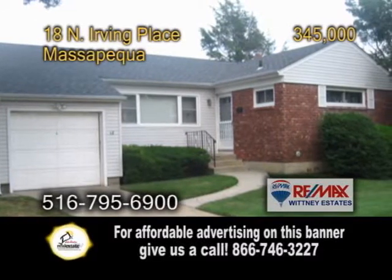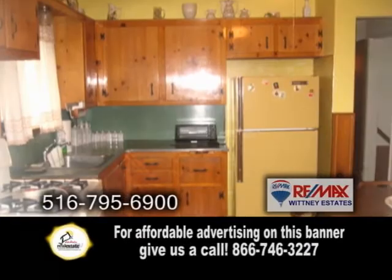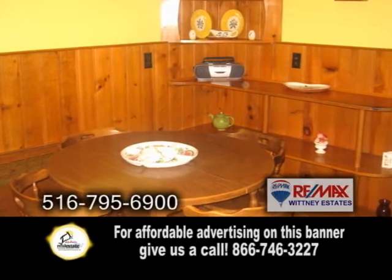A ranch home in Massapequa. This home features three bedrooms and one and a half baths. The charming kitchen offers an eating area with built-in shelving.